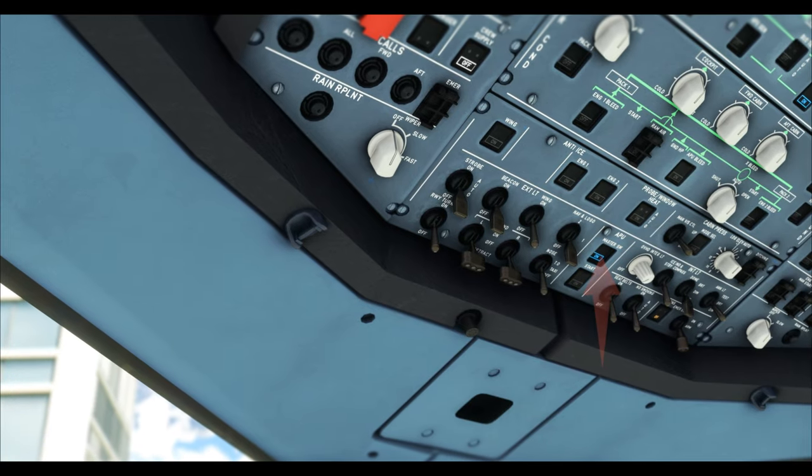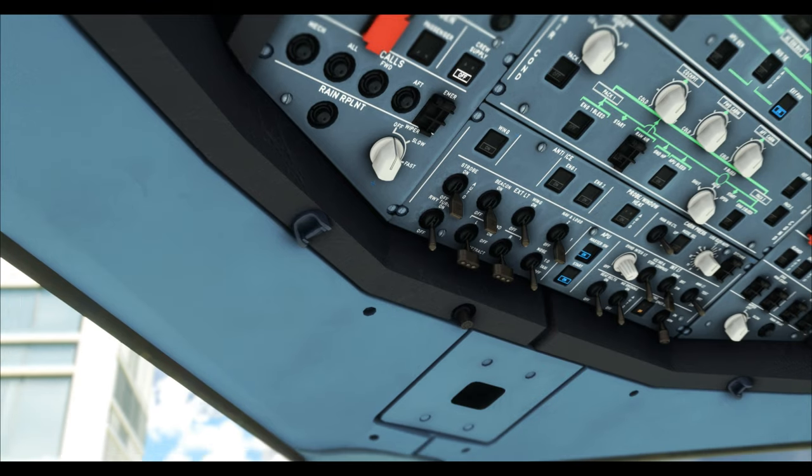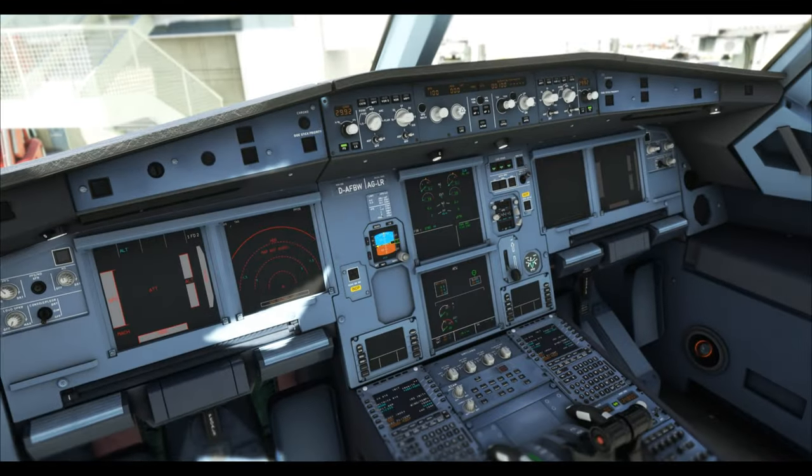Once satisfied with the fire test, APU master switch on, wait three seconds, then start. Once the APU is running, APU bleed can be taken.